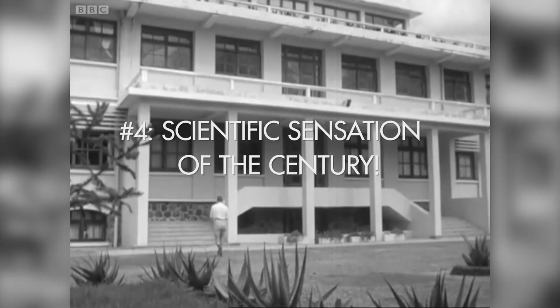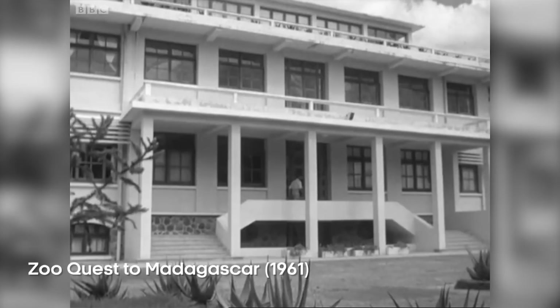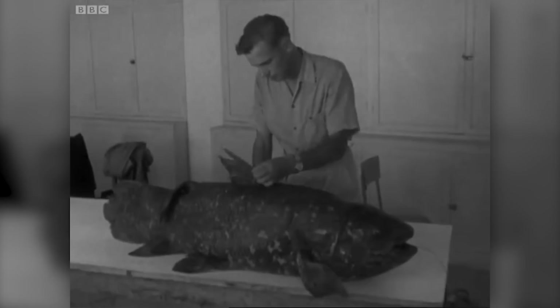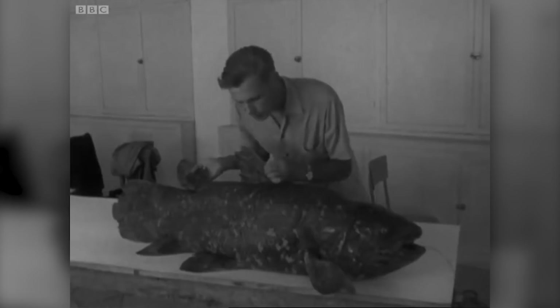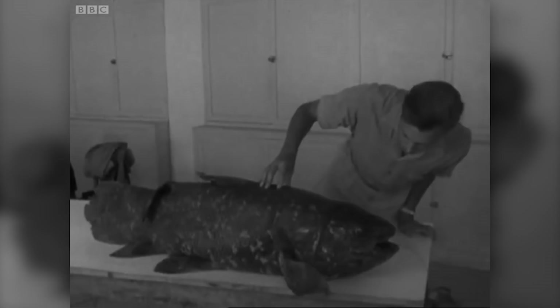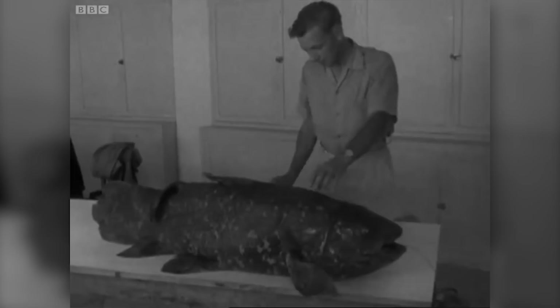We had to go to their main laboratories in the capital, Tananarive, and there I was privileged to see one of the most remarkable creatures in the world — the coelacanth. Until 1938, scientists only knew the coelacanth from fossils, and they believed that it had become extinct over 60 million years ago. Then one, alive and snapping, turned up in the trawl of a boat fishing off South Africa. It was a scientific sensation of the century, but infuriatingly, its internal parts had been destroyed. In spite of an intensive search, it was not until 1952 that another was found, in the Comoro Islands, just off the coast of Madagascar.